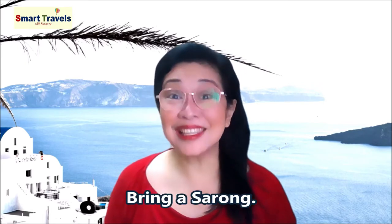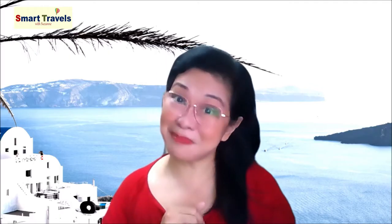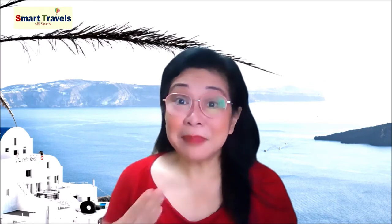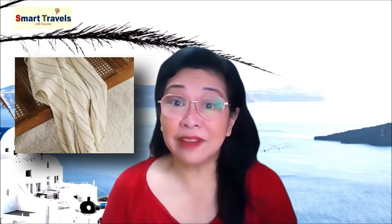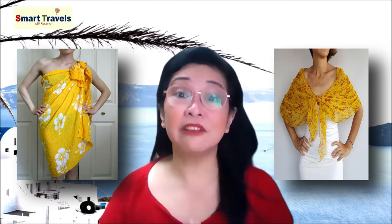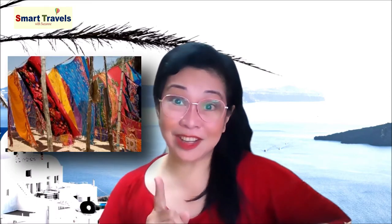Number six: bring a sarong. Whether you're a guy or a girl, sarongs have many uses and are a major must for travelers and backpackers. They take up very little space and serve a lot of purposes. A simple, lightweight sarong can be used as a blanket during a chilly flight or bus ride, as a towel on the beach, or as a shawl to cover your shoulders when visiting a religious place. So bring one — or better still, buy one when you're there and keep it as a souvenir when you get back home.